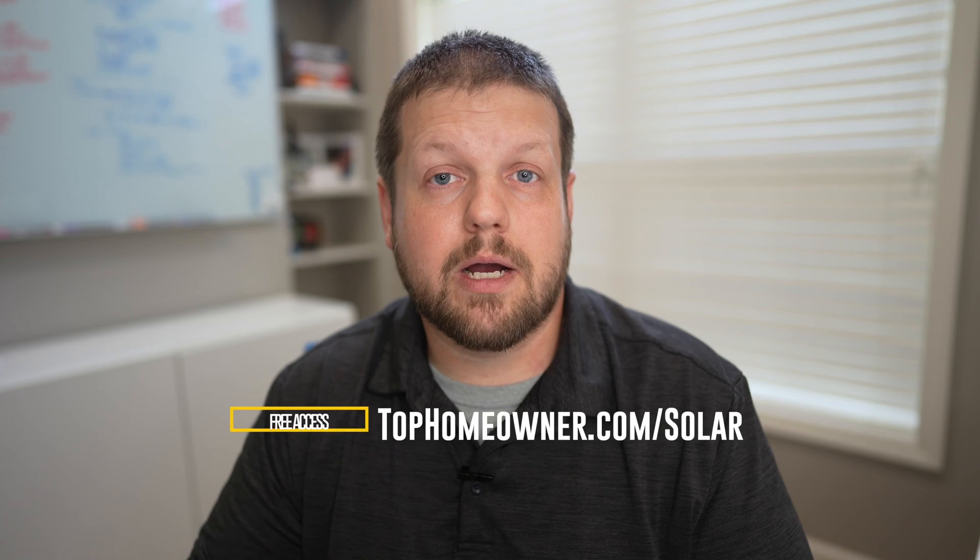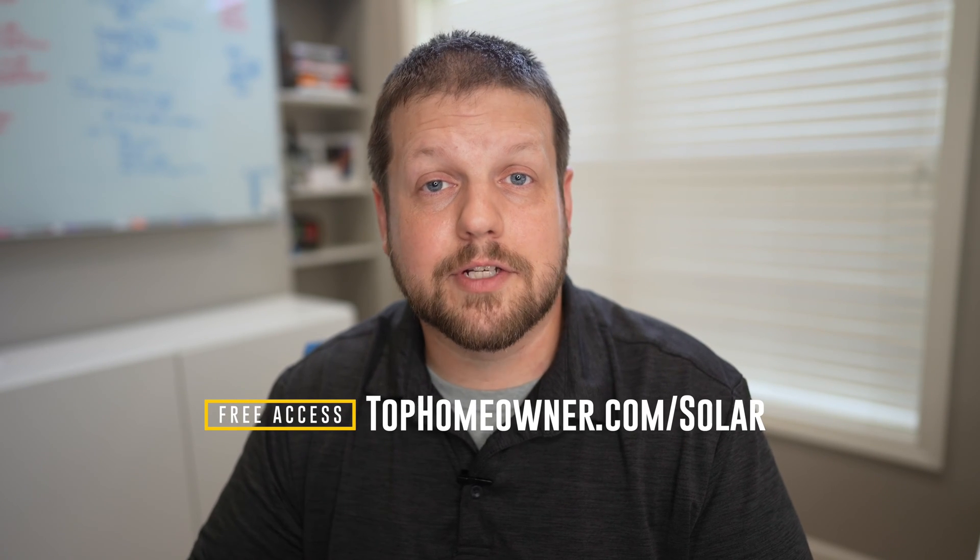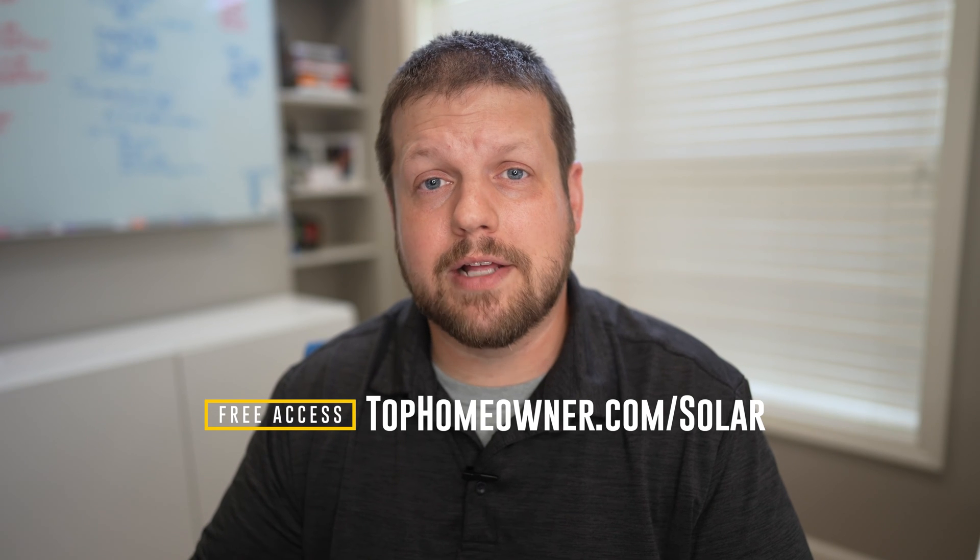Before we talk about cost, I want to point out that I have additional videos on the channel comparing different brands and models, and I've put together a master list available on my website. If you want to see data comparisons between different brands and models all in one location, go to tophomeowner.com/solar. You'll be able to access comparisons across all the top brands and models on the market today, plus additional data points to help you make the right decision for your home.